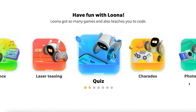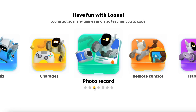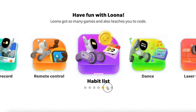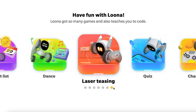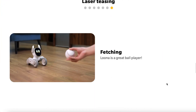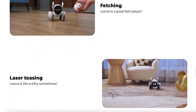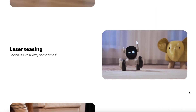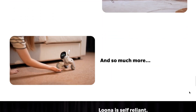It also looks like there'll be different games and activities to do. I'm not really sure how quiz works — charades. She'll be able to take photos. It'll have a remote control so you can control where she goes. I'm not sure what habit list is. Dancing — I love when robots dance. Laser teasing: I think it's going to show where they follow a laser around. It can also fetch, maybe chase and catch a ball somehow. It looks really cute and moves so fast, navigating around the space.